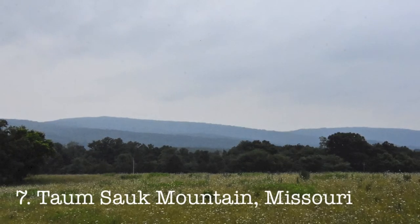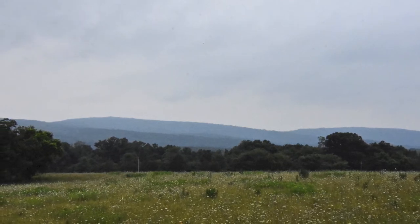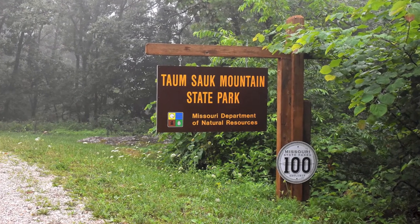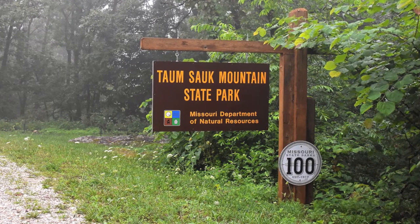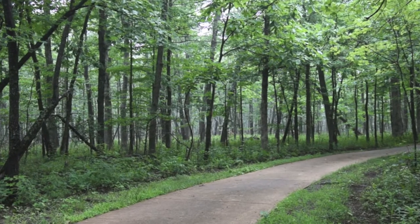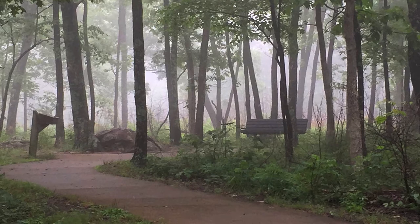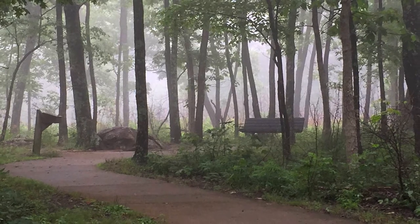Number seven, Tomsalk Mountain, Missouri. Less than 100 miles away from St. Louis in Iron County, this high point can be found in the same named state park. Despite being relatively remote, this may be the most accessible trail on the list, with a well-paved smooth path usable by strollers and wheelchairs.